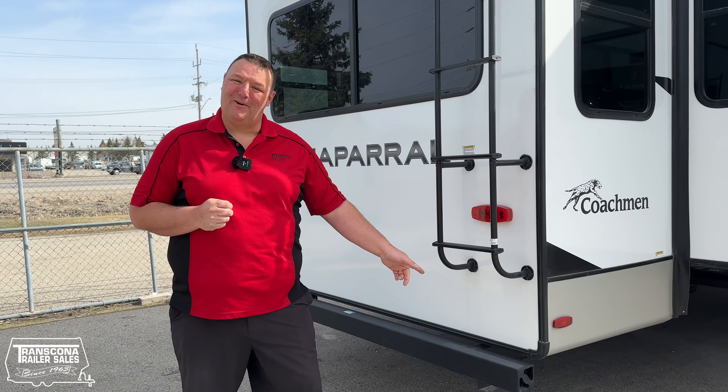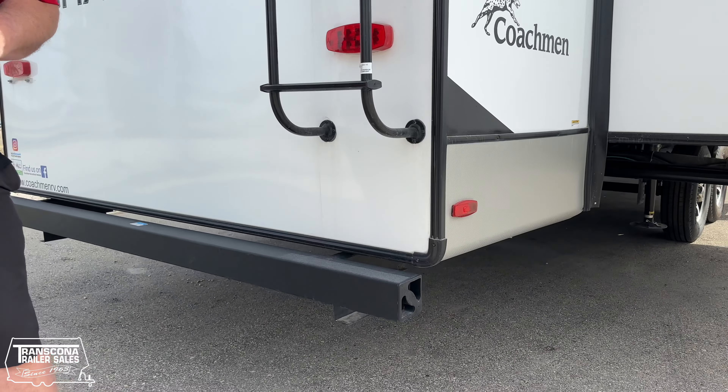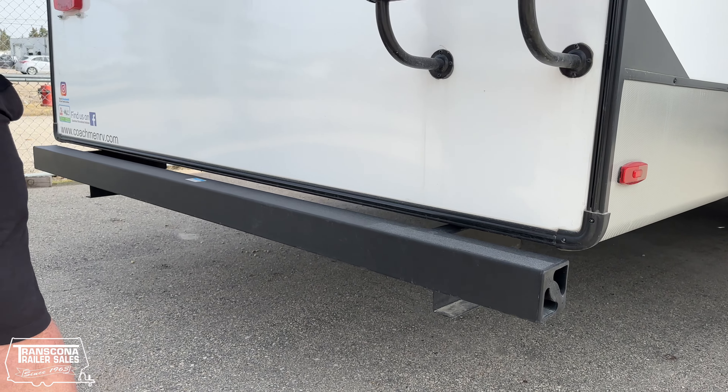Number four: rear bumper. Believe it or not, most fifth wheels do not have a rear bumper. This is great for extra protection.